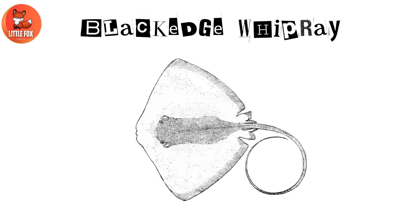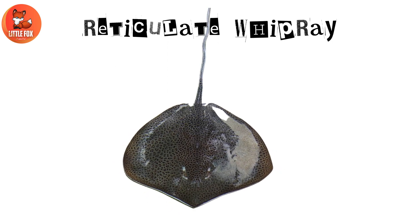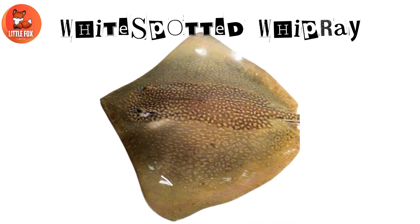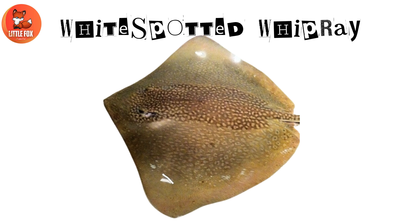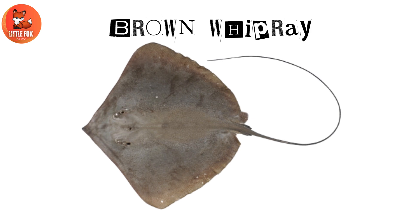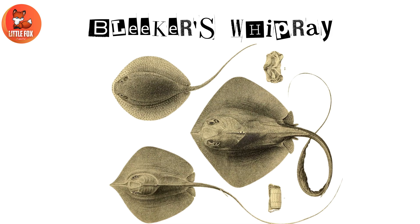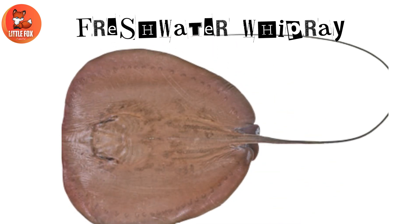Number 27: Reticulate Whipray. Number 28: White Spotted Whipray. Number 29: Brown Whipray. Number 30: Bleeker's Whipray. Number 31: Freshwater Whipray.